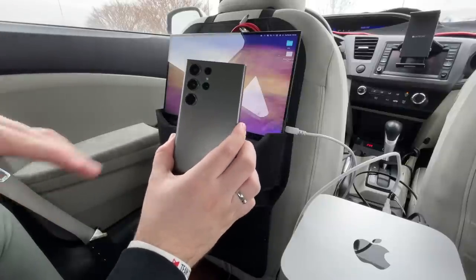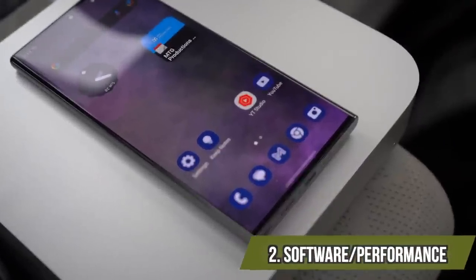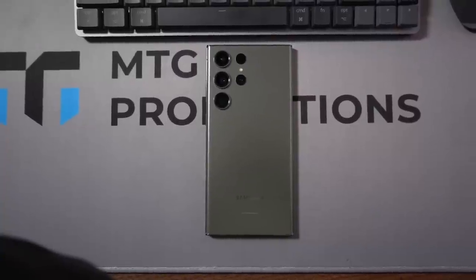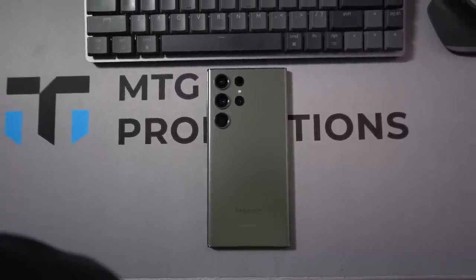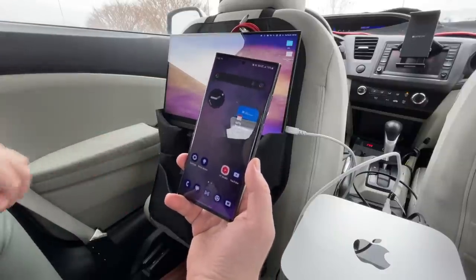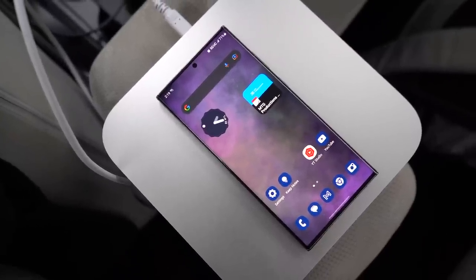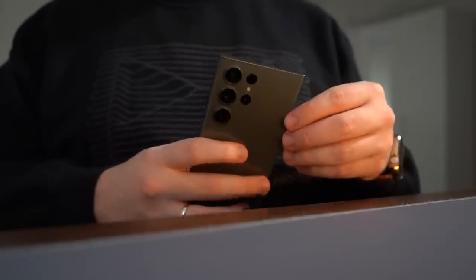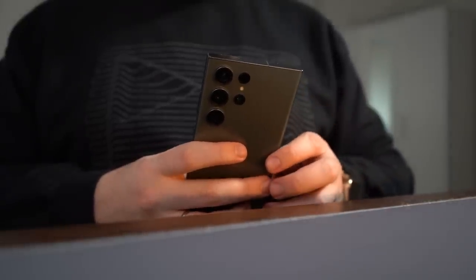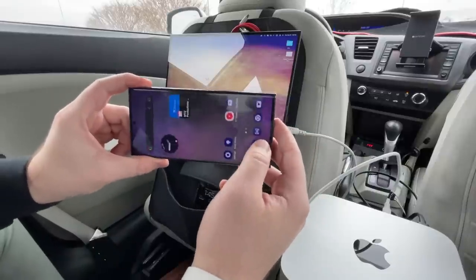Next up is the software and performance of the Galaxy S23 Ultra. It's been great right off the bat. There hasn't been a point where it got hot or warm to the touch, and I'm playing intensive games like Call of Duty Mobile — not just 5 or 10 minutes, but 30 to 40 minutes at a time. It doesn't get warm. I've also been using it more for camera recording and it still hasn't gotten warm either. That's a huge plus.